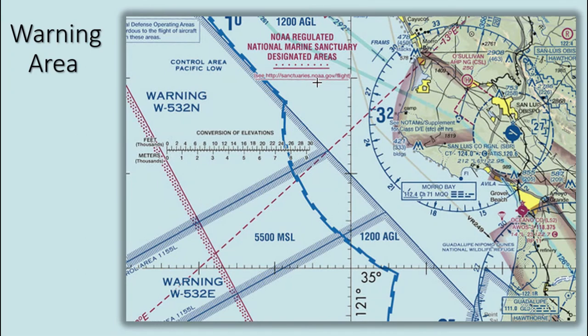Warning areas are similar in nature to restricted areas; however, the United States government does not have sole jurisdiction over the airspace. A warning area is airspace of defined dimensions extending from three nautical miles outward from the coast of the United States, containing activity that may be hazardous to non-participating aircraft. The purpose of such areas is to warn non-participating aircraft of potential danger.